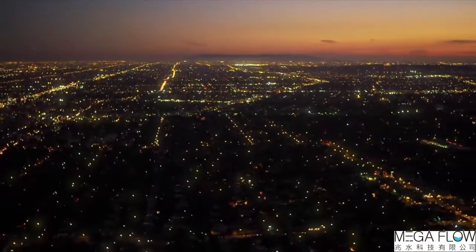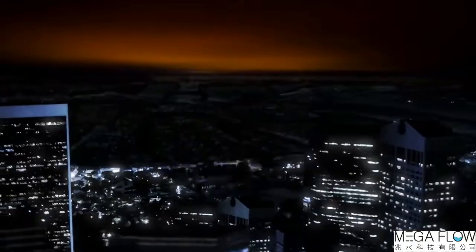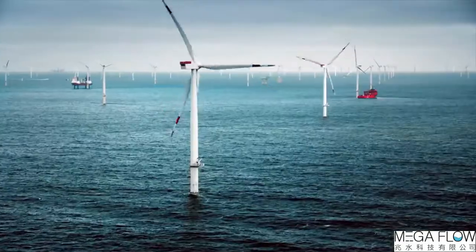Climate change is one of the greatest challenges humanity has to face at present. It takes more than wind and sun to master energy transition. We need innovative solutions that generate energy and fundamentally change how we use energy. This means we need to provide energy whenever the user needs it.